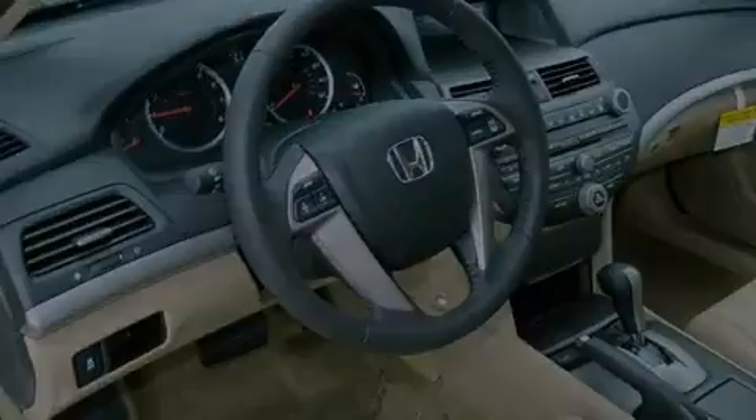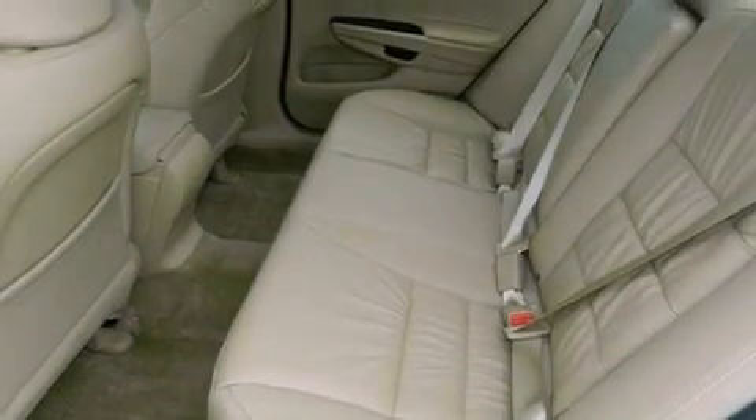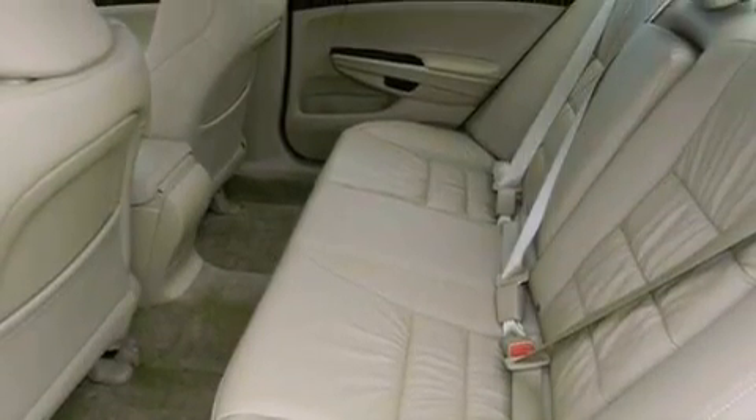The following features are also included: a multi-function display, air conditioning, cruise control, a CD player, an electronic throttle, and a passenger side vanity mirror.